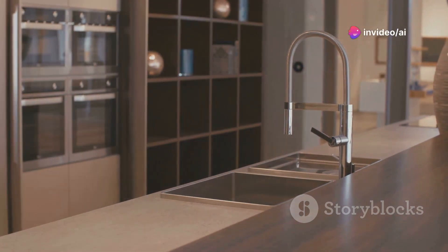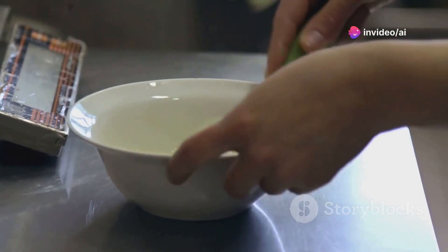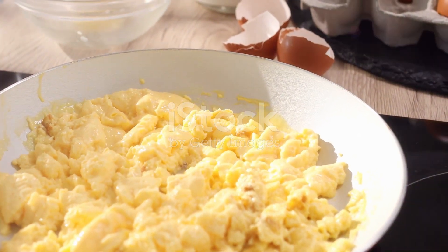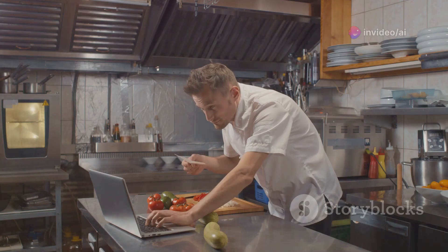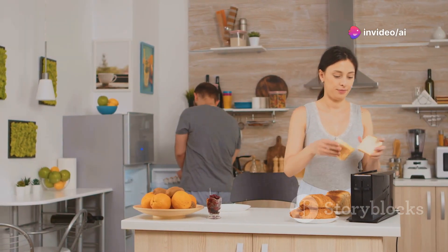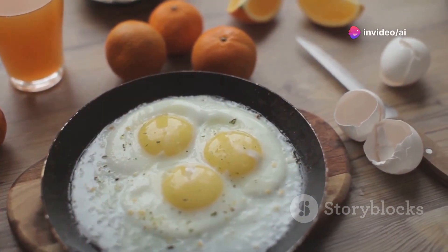In this video, we delve into the fascinating journey of one of the most beloved breakfast dishes of all time: scrambled eggs. From traditional cooking methods passed down through generations to the cutting-edge AI-powered kitchens of today, the journey of scrambled eggs reflects the evolution of food production and consumption. Technology has played a pivotal role, revolutionizing the way we approach cooking. Smart kitchen gadgets and automated cooking machines have made scrambled eggs more accessible, convenient, and efficient, with the ability to customize them to individual preferences offering a variety of textures, flavors, and ingredients.